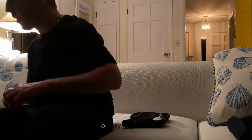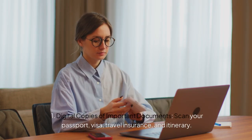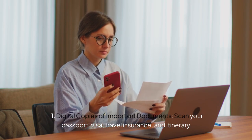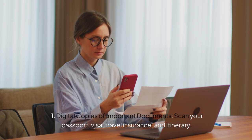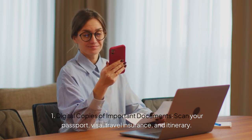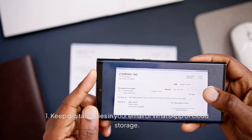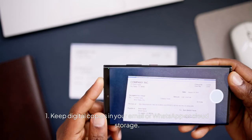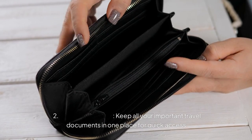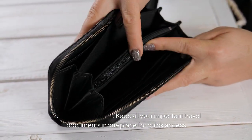Next, we will talk about how to stay organized. Store all the digital copies of important documents in your phone — scan your passport, visa, travel insurance, and itinerary, and keep the digital copies in your email, WhatsApp, or even cloud. Always use a travel wallet and keep all your important travel documents in one place for quick access. Don't keep them in any luggage — this is very important.